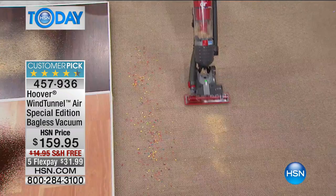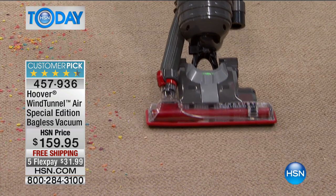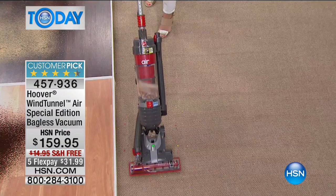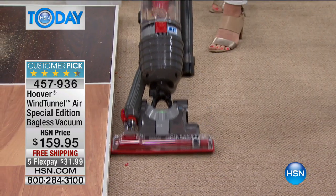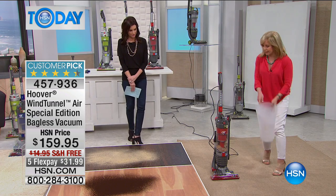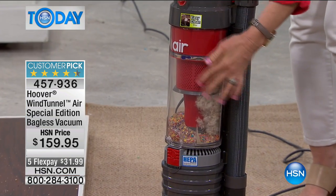With pet hair, the HEPA filter is huge — and at this price range, having the HEPA filter along with a 30-foot power cord and lightweight design is impressive. Look at the hair in there — you can see those multi-cyclones. And see these little pieces of cereal? A lot of vacuums would spit these across the carpet or shoot them back at your ankle, but it gets them up without spitting. Edge to edge suctioning. It has wind tunnel technology with three air channels instead of just one.